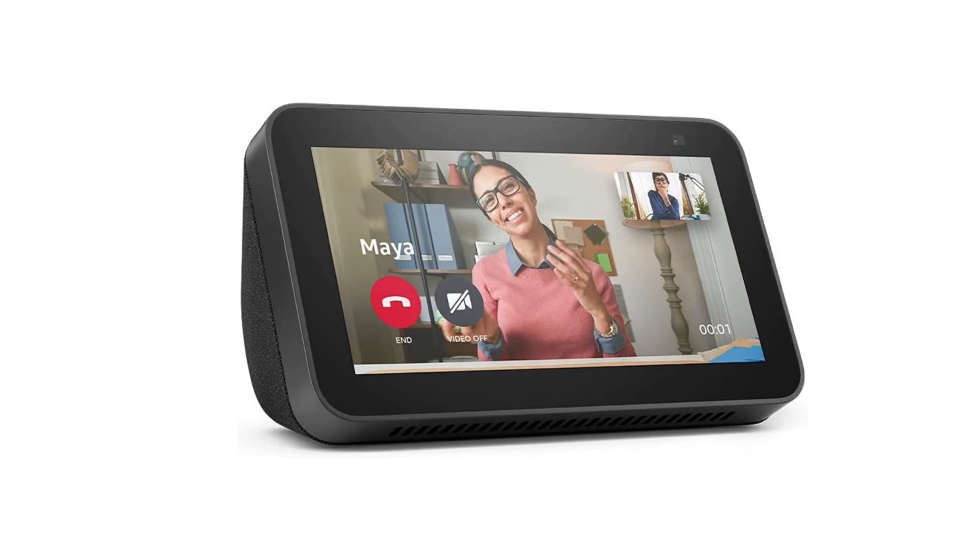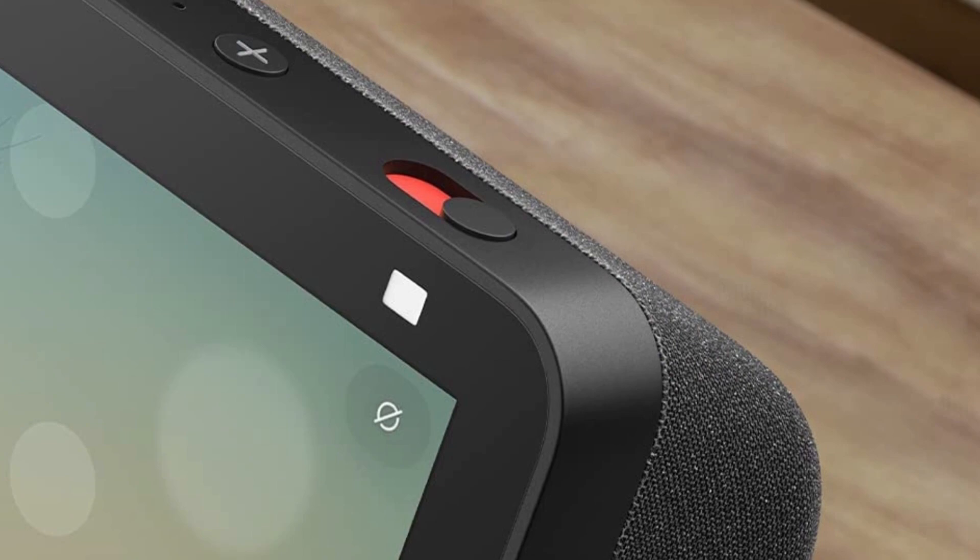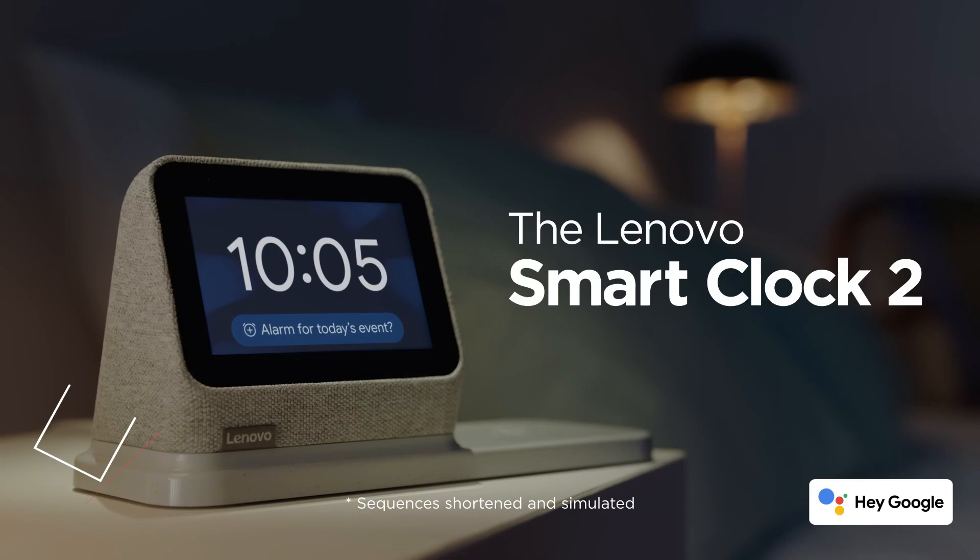While the speaker is small, it's surprisingly loud, and perfect for alarm clock purposes as well as making casual video calls. If you're concerned about security, rest assured, because the Echo Show 5 has a physical camera shutter and a tactile button for turning the mic on and off. At Number 6: Lenovo Smart Clock 2.